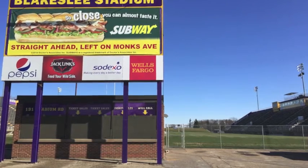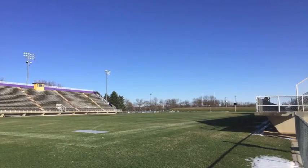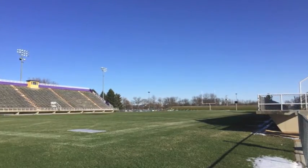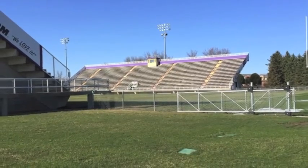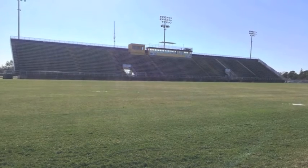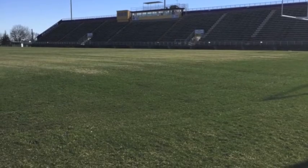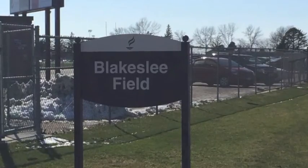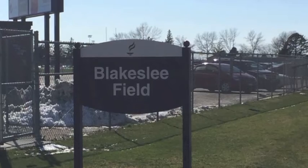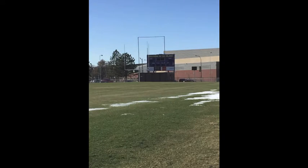During our tour, we learned a lot about the history of Blakeslee Stadium. Over 60 years old, this building was built in 1962 and holds roughly 7,500 people. Blakeslee Stadium is known for hosting football events, most notably the Mankato Mavericks as well as the Minnesota Vikings training camp. The stadium is named after C.P. Blakeslee, who served as coach, administrator, and professor in health and physical education at Minnesota State from 1921 until 1961 when he retired.